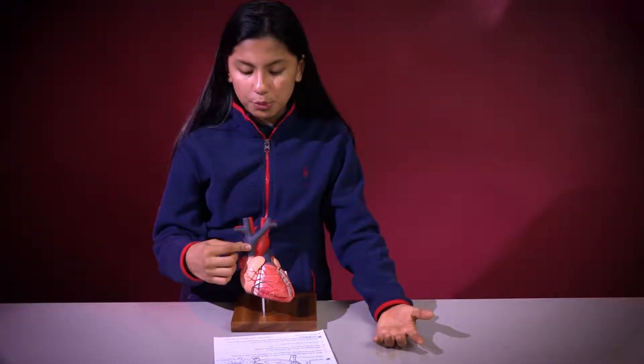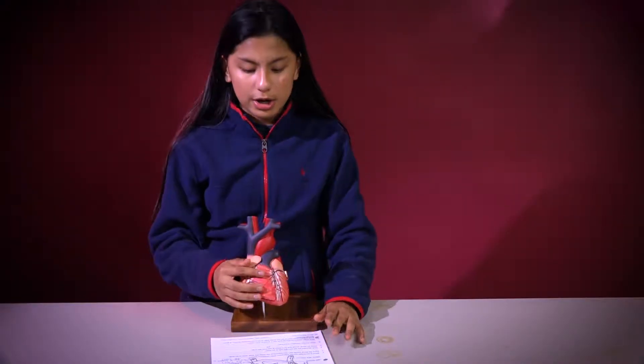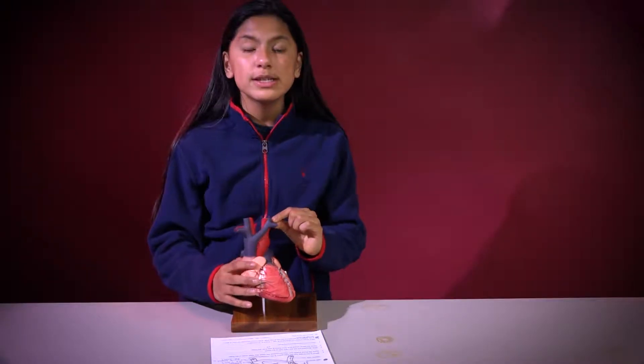This blue right here are what we call veins, and they bring blood towards the heart. We also have this red right here, which are arteries, which bring blood out of the heart.